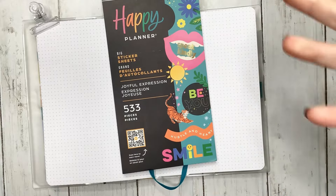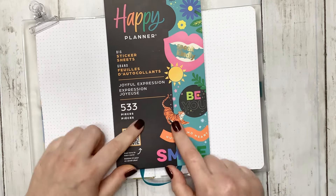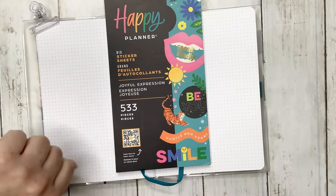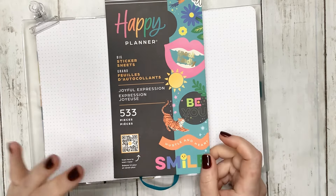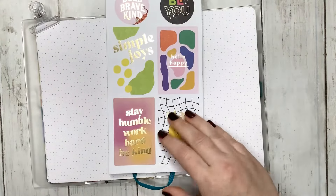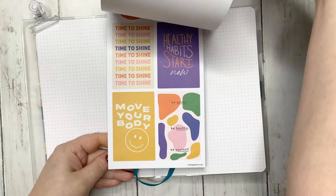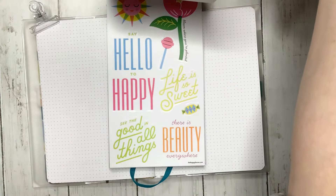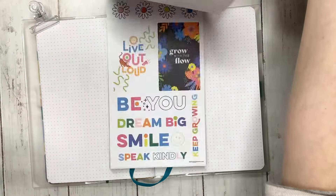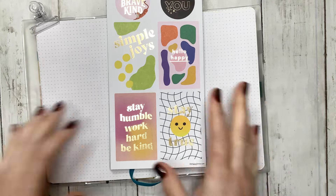I'm really curious what people want to see. We're using the Joyful Expressions sticker book — it's a big sticker book. What it actually reminds me of is the Color Stories. I kind of love it — it's lots of different stickers and I super love it.